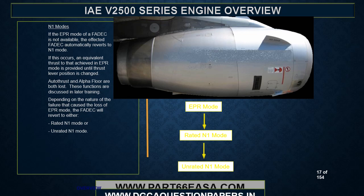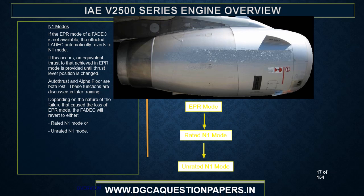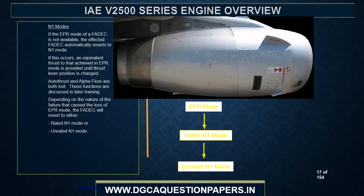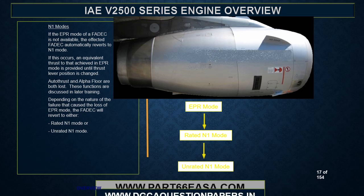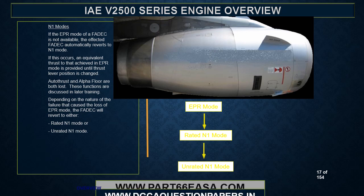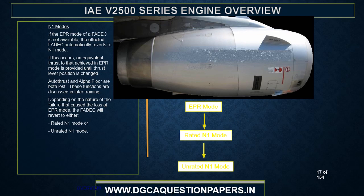If the EPR mode of a FADEC is not available, the affected FADEC automatically reverts to N1 mode. If this occurs, an equivalent thrust to that achieved in EPR mode is provided until thrust lever position is changed. Autothrust and alpha floor are both lost. Depending on the nature of the failure, the FADEC will revert to either rated N1 mode or unrated N1 mode.